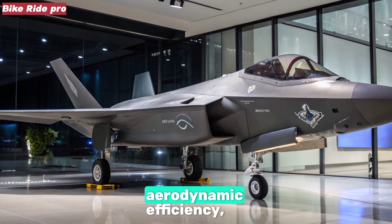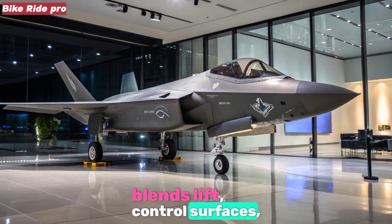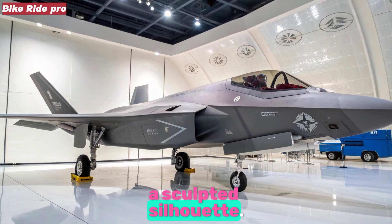Drawing from insights in aerodynamic efficiency, its design seamlessly blends lift, control surfaces, and stealth geometry into a sculpted silhouette.